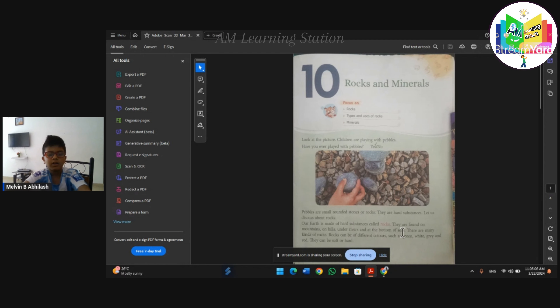Our earth is made up of hard substance called rock. They are found on mountains, on hills, and rivers. At the bottoms of seas, there are many kinds of rocks. Rocks can be different colors such as green, white, gray, and red. They can be soft or hard.